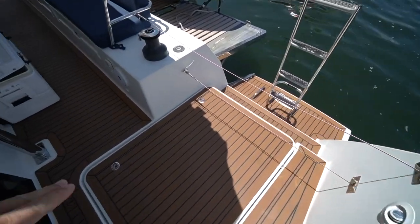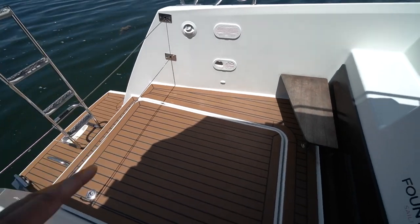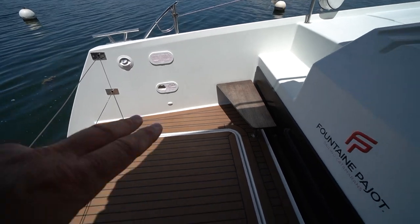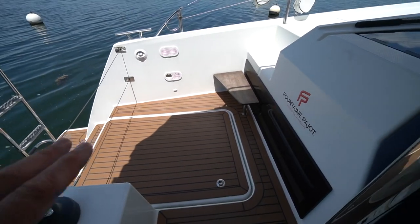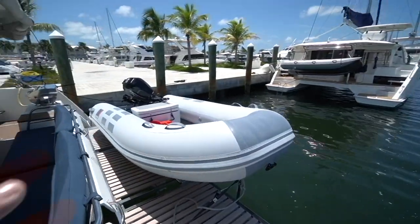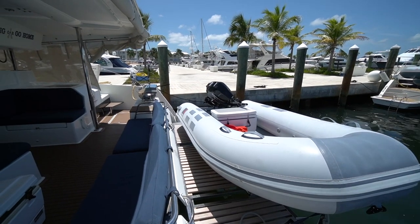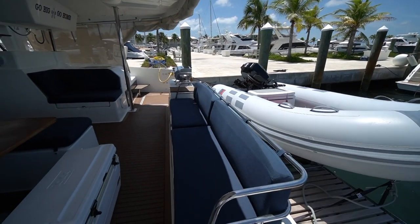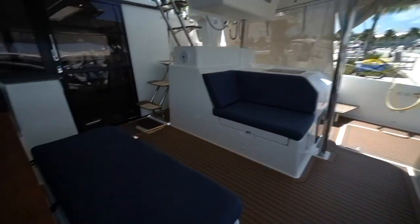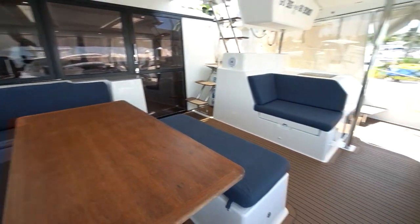Down here in the port mechanical space, we've got one of the two upgraded Volvo motors. On the port side, we've got the house batteries as well as the Cruisair RO water maker. It's also got the simulated teak decking system here in the cockpit. It's equipped with the hydraulic swim platform and a brand new Mercury motor, which was added within the last year. All the cushions are in great shape and much thicker than the factory cushions, making it a very comfortable boat.